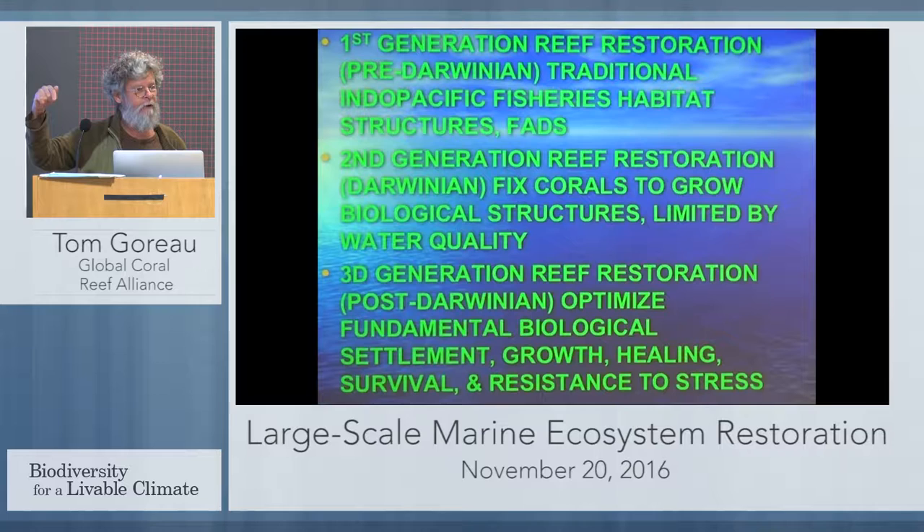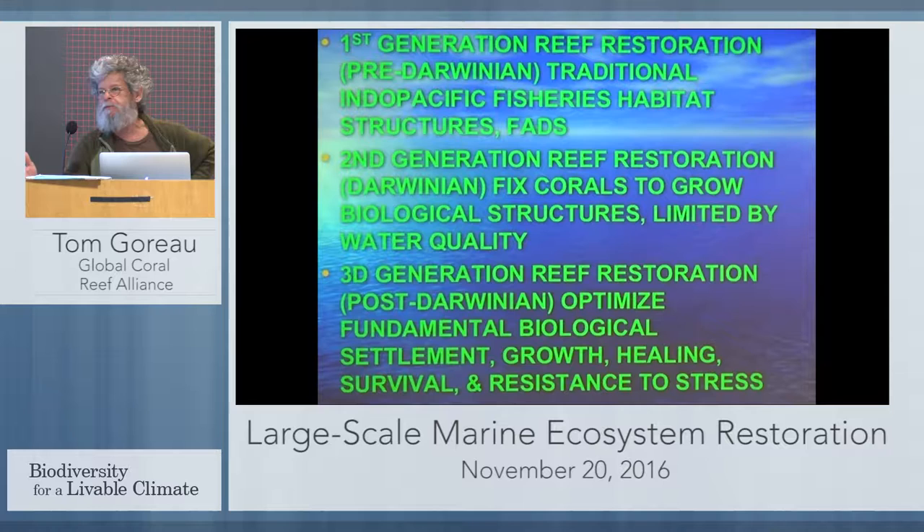Darwin was aware that if you physically fixed the coral so it didn't roll around, it would continue to grow — generating biological habitat, not just physical habitat. That's the basis of all modern reef restoration projects, what I call Darwinian reef restoration. The only difference now is we use epoxies and cement instead of wooden stakes. It works perfectly well as long as the water quality remains perfect, as long as it never gets too hot, too muddy, or too polluted. The problem is what's killing corals almost everywhere is because it's too hot, too muddy, and too polluted. So you can transplant all the corals you want onto artificial reefs — they're all going to die sooner or later. That's why there's no long-term results for most coral reef restoration projects around the world.